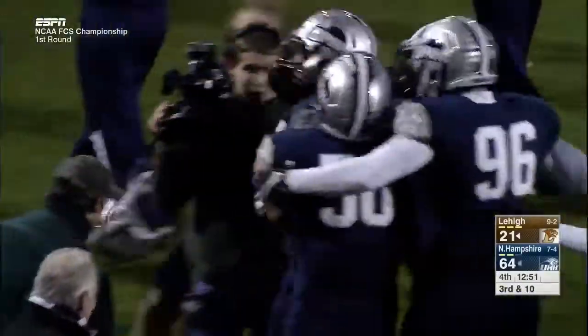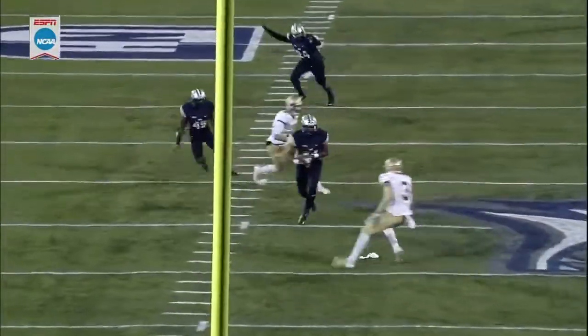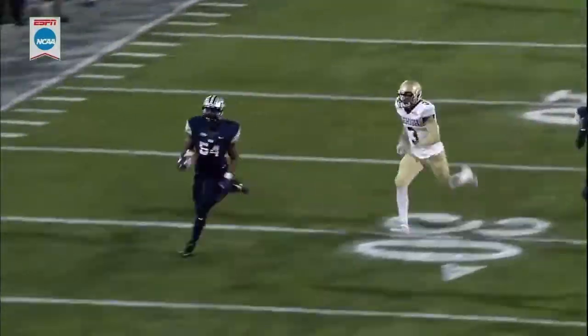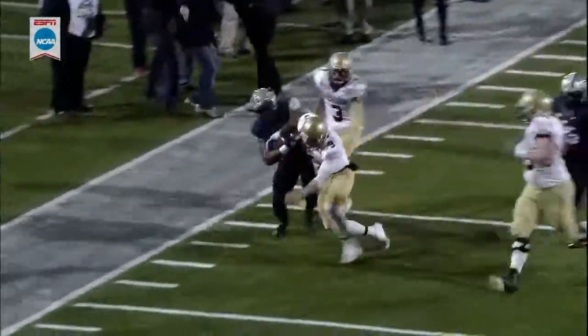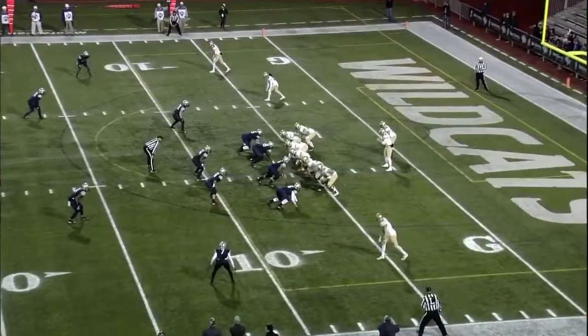A nightmare scenario there. Quinlan Dean just takes his zone drop, reads the quarterback, and jumps right in the window. He looks like he played a little running back in high school — look at the speed and the knee lift. Quinlan Dean taking off, looking like a big fullback.